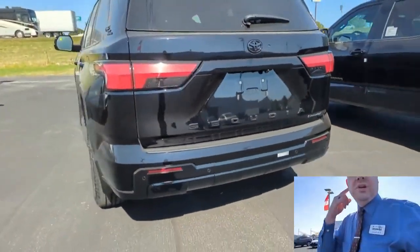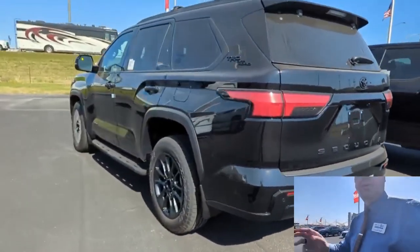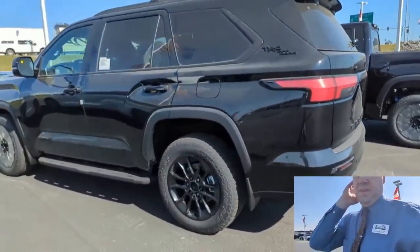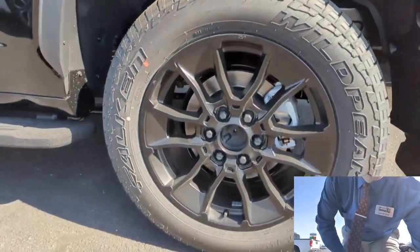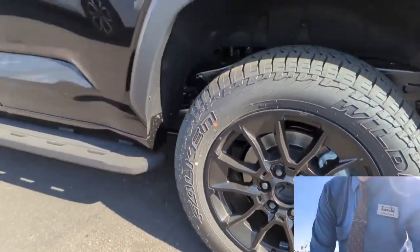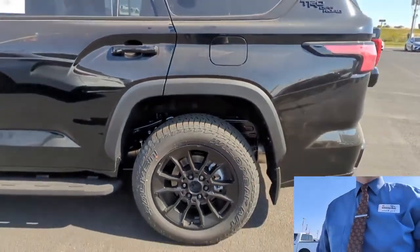It's a full three rows — very similar to a Yukon or Navigator. Here's the wheel; we just got it so the center cap's not on yet, but that is the off-road tire and the off-road wheel.